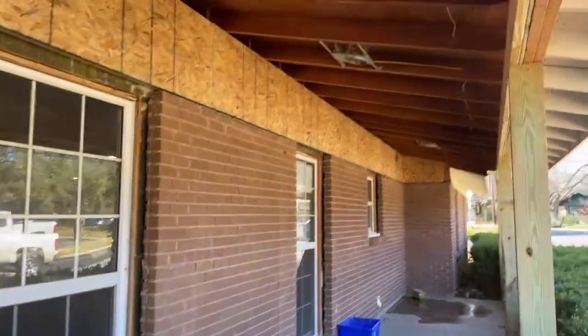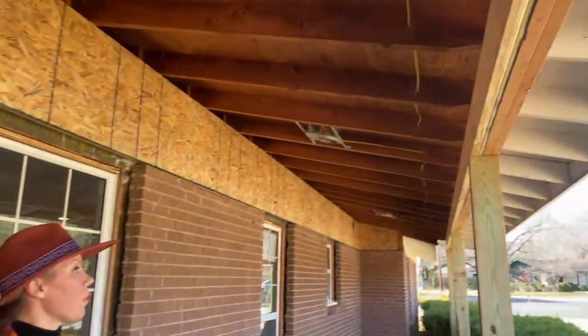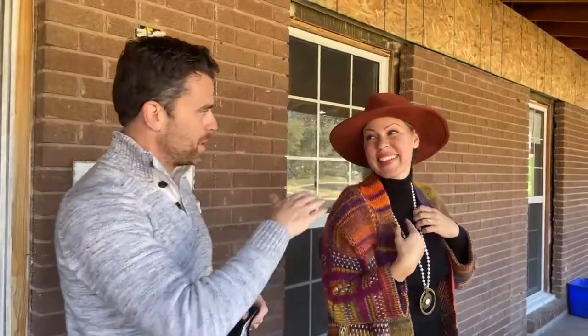Oh my God, it looks so good — I haven't seen this yet. So this had a very long roof on it, which we dated. It's now totally opened up, new lighting. There were archways and old school beads. We love our front porch living, so we opened this up.